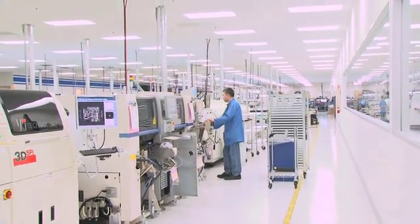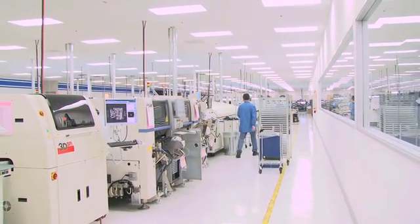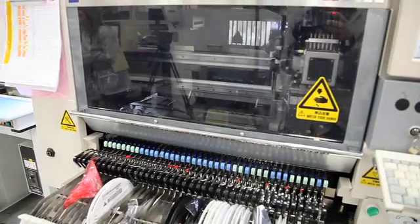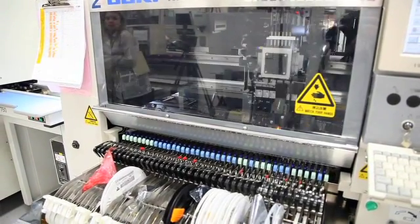Once that kit is pulled, it will be loaded onto the feeders and the carts, which are then inserted in the pick-and-place systems that you're seeing as you walk through our line.